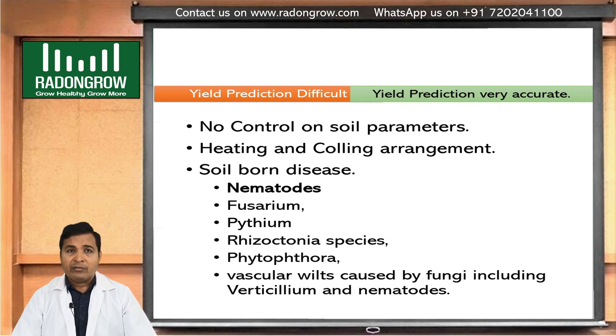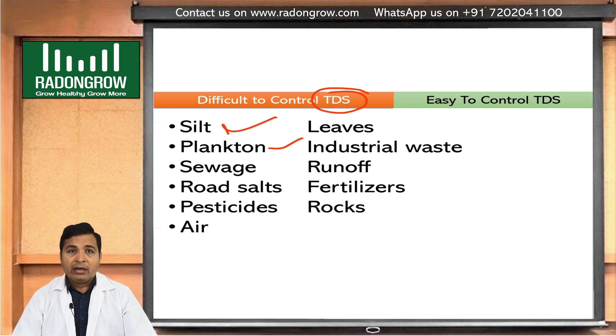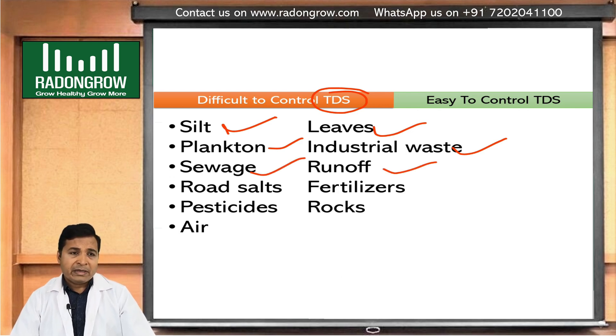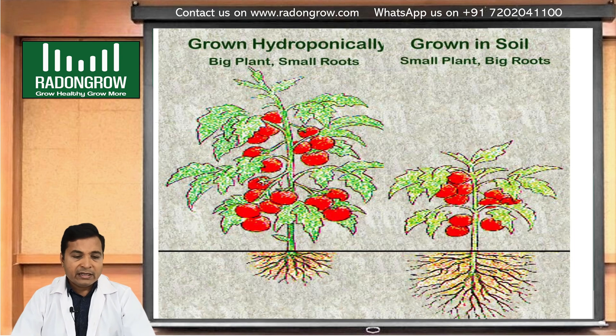Regarding TDS in soil: it is difficult to control because many things affect it — plant roots, rotten leaves, industrial waste, sewage, fertilizer runoff, rocks, and pesticides all change TDS in soil. But in hydroponics, these kinds of parameters do not affect the water TDS. Water TDS is a critical parameter that we will discuss in the upcoming series.